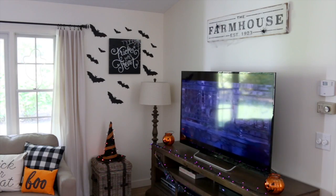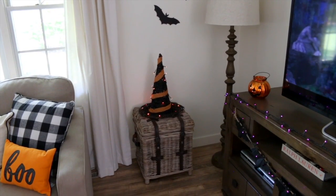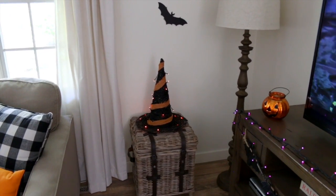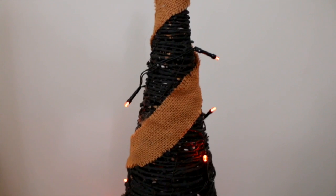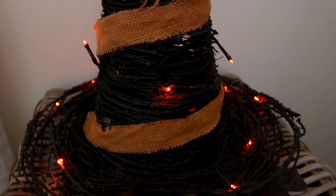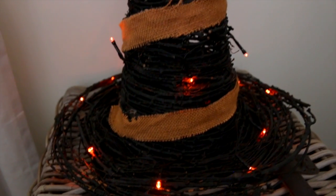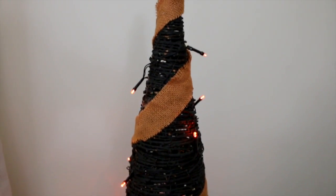I have a witch's hat sitting on this trunk — I found it last year on clearance around Christmas at the At-Home store for only around five dollars. It came pre-lit with clear lights, but I didn't care for those, so I replaced them with some cheapy orange light strands from Dollar Tree. I think it looks really cool lit up in black and orange.